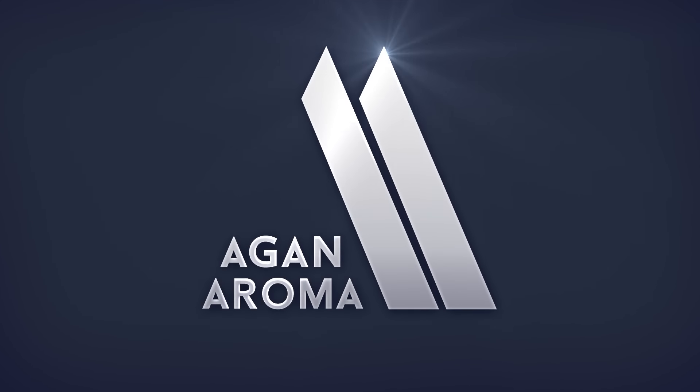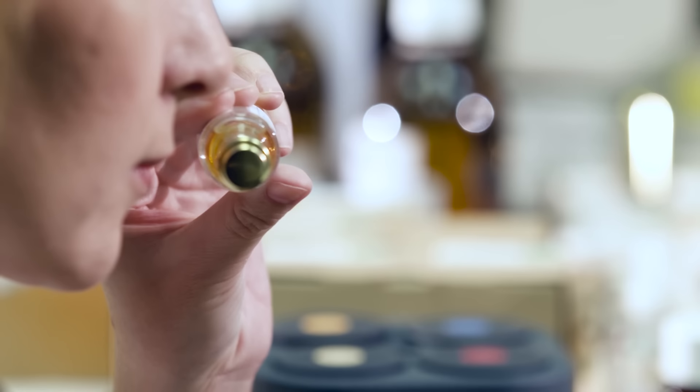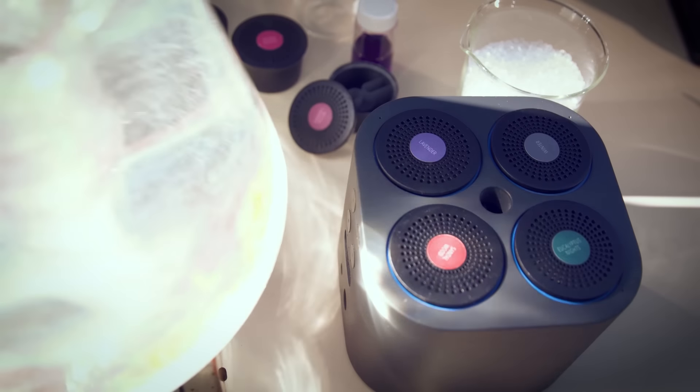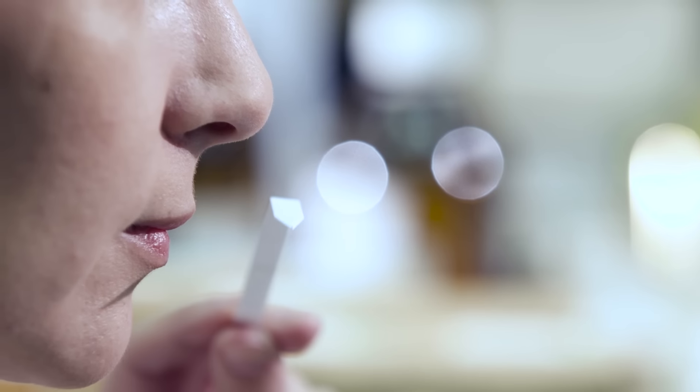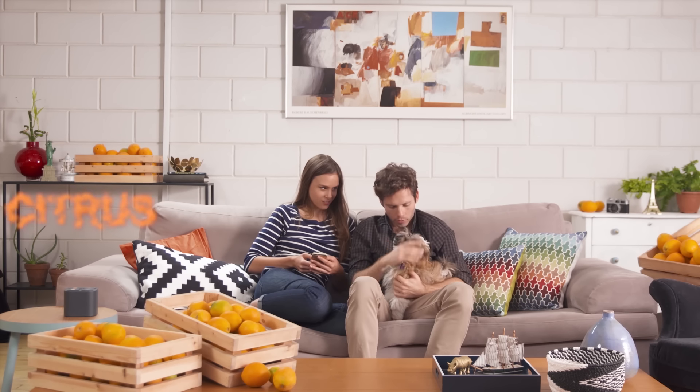Moodoo is created by Aganaroma. We are so prolific in the world of scents that there's probably a little of us in every product you smell. This is our first consumer product and we wanted to get it out with the help of the community. We need your support and feedback. Support Moodoo and help bring the power of smell into your home.